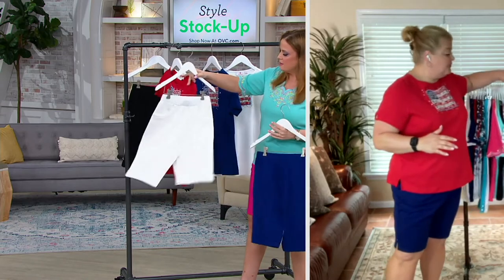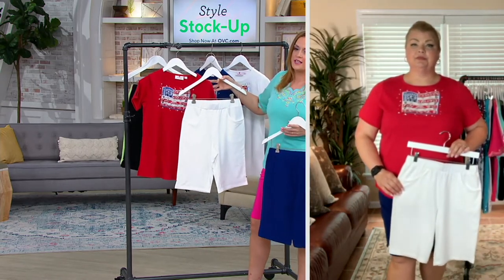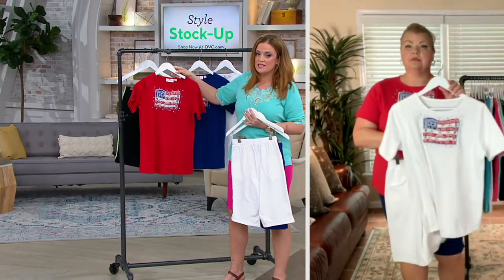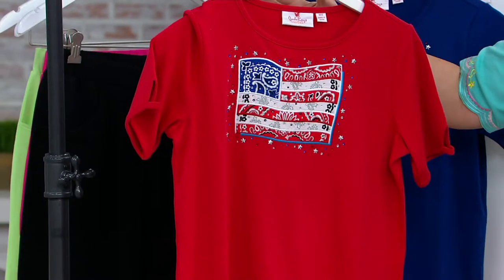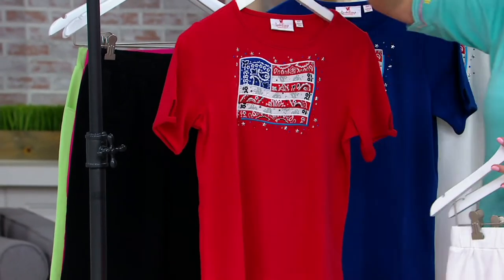Look at this with the white. Hold on — love this with the white. Now we're making outfits! I love it with the white. Look at the red — I showed it to you on the inside. Nothing scratchy against your skin. This is all beautifully done.